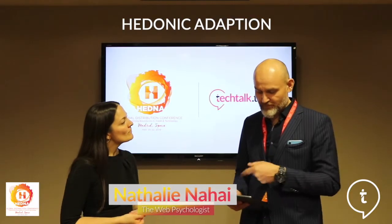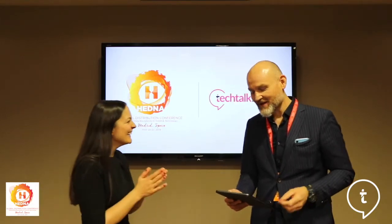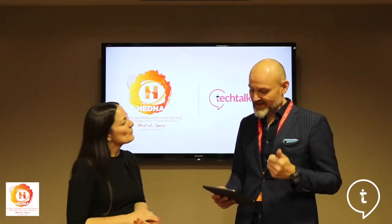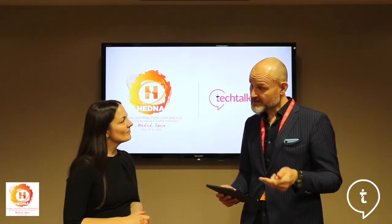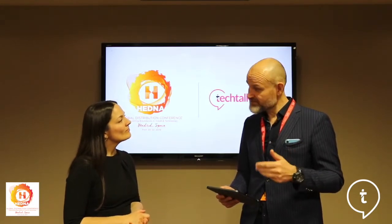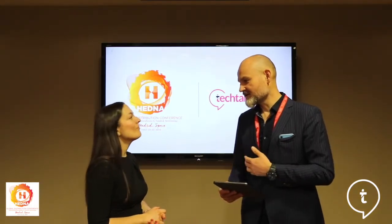You also mentioned the dopamine system and hedonic adaptation. The four principles were: first, update product frequently; second, change layout and structure; third, alter user experience; and fourth, make rewards possible. How would you recommend applying that principle into their environment?